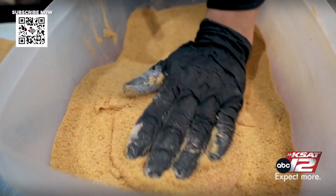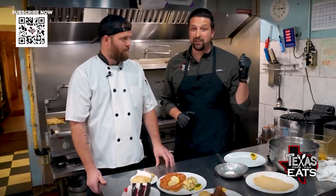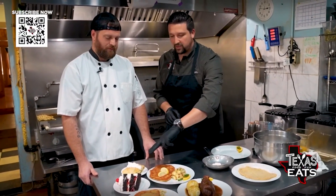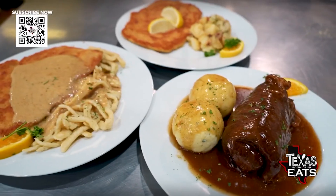Welcome back to Texas Eats. Joining us now is Jay Leeper, the chef here at the Alpine Haus in New Braunfels. Thank you so much for having us in the kitchen. Right in front of us you've already prepared some of the most popular dishes at the restaurant. You also have two desserts here as well — can you talk to us about each dish and the desserts?